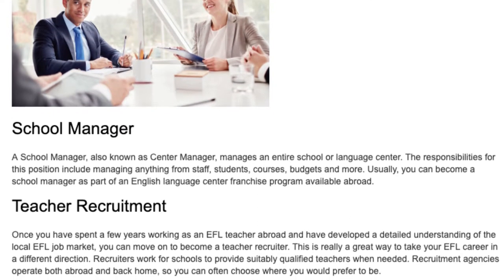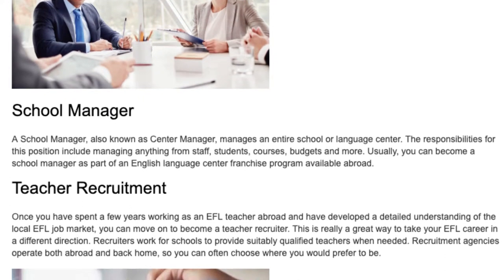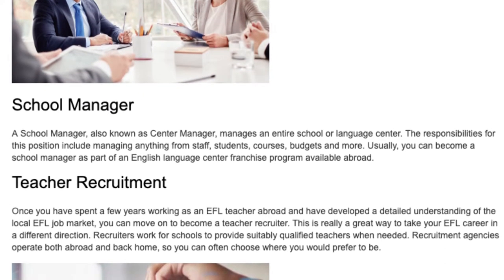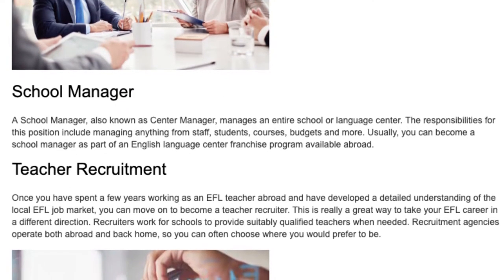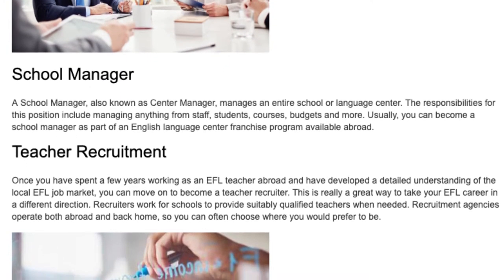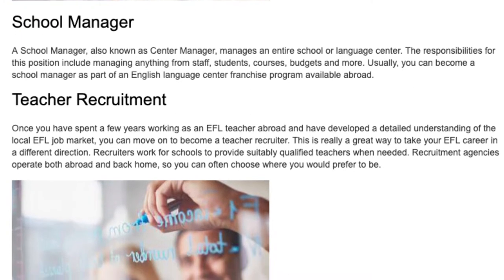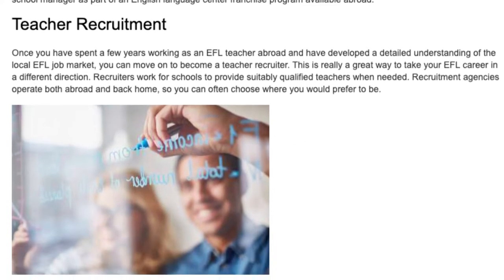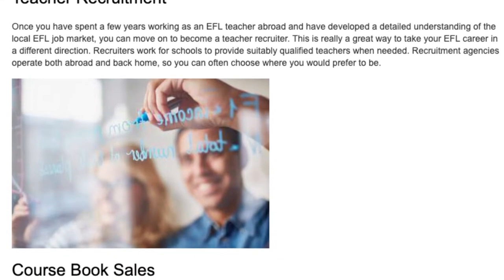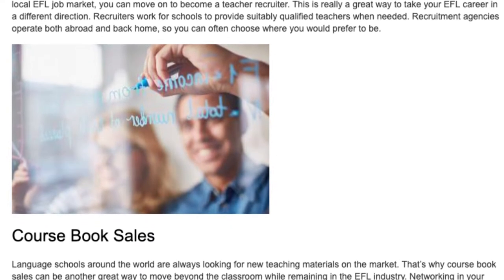Teacher Recruitment. Once you have spent a few years working as an EFL teacher abroad and have developed a detailed understanding of the local EFL job market, you can move on to become a teacher recruiter. This is a great way to take your EFL career in a different direction. Recruiters work for schools to provide suitably qualified teachers when needed. Recruitment agencies operate both abroad and back home, so you can often choose where you would prefer to be.